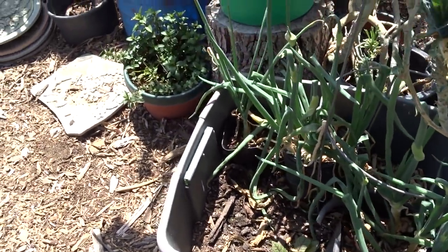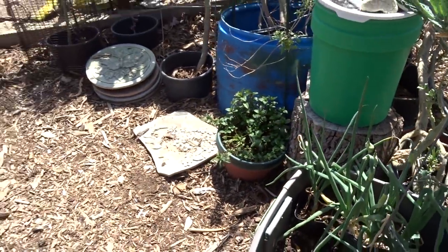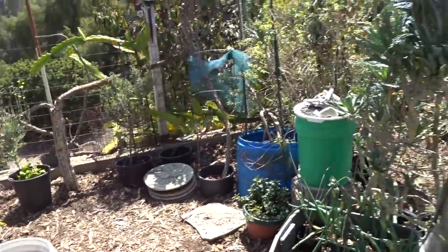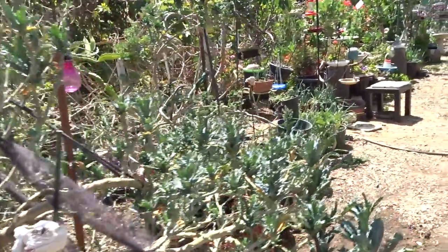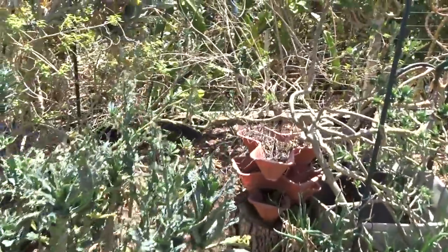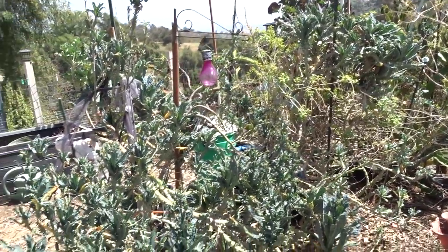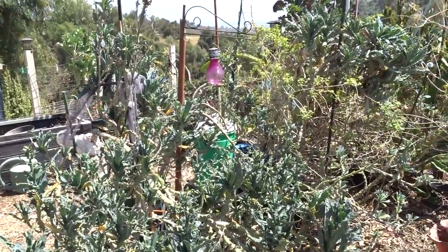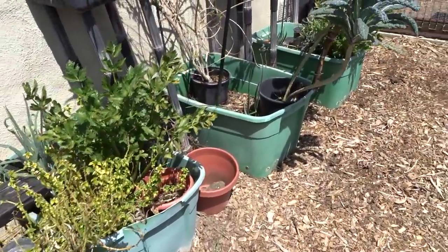Walking onions, as you saw before in the first part — they are walking everywhere. I can't believe it; we're going to have a ton of them. I'll be collecting soon. All is going good. Everything you see in here has been from last year or the year before. My dinosaur kale — some of it is now like three or four years old.